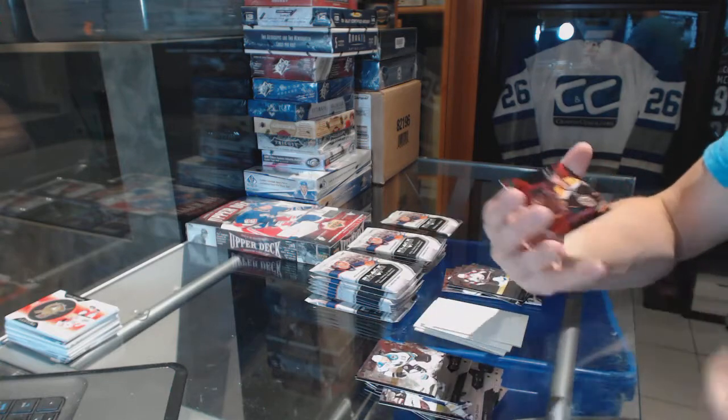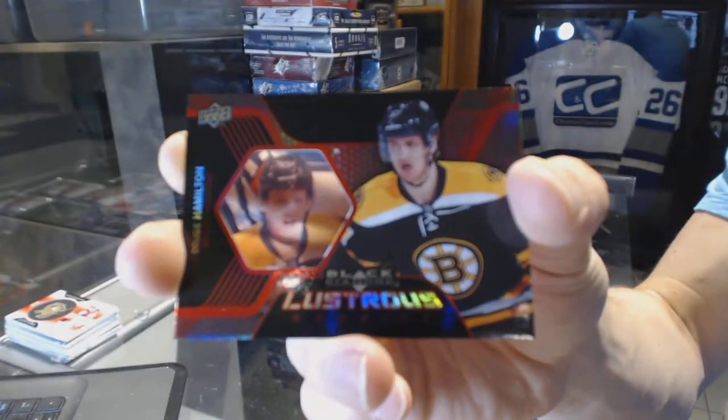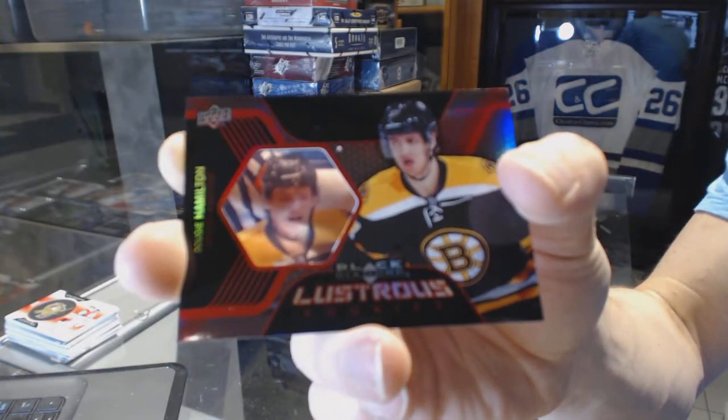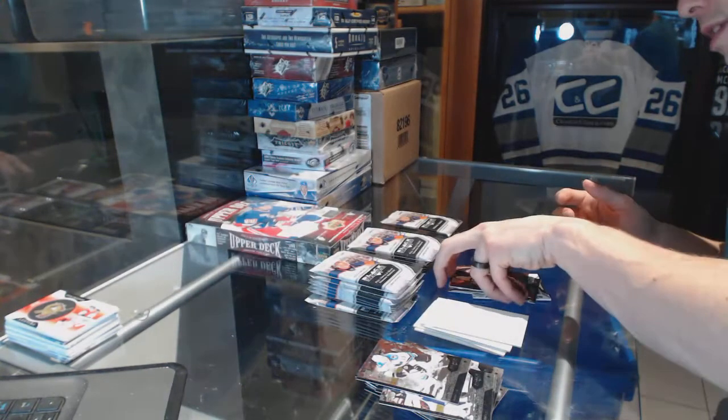And a Lustrous Rookies for the Boston Bruins, Dougie Hamilton. Lustrous Rookies for the Boston Bruins, Dougie Hamilton.